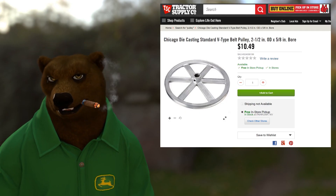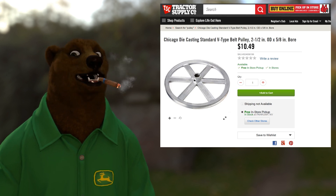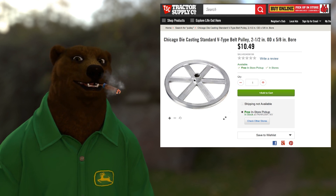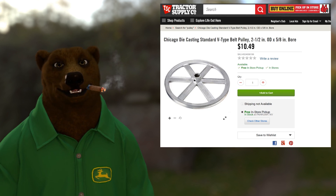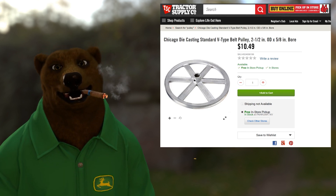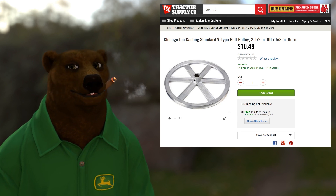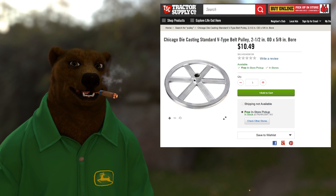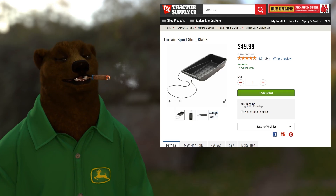Number nine on the list: pulleys. This may not seem exciting, but for those of us who like to work on or build our own tools, sometimes you need to change the gear ratio or speed on a pulley belt — for a grinder, belt sander, or even trying to make your own bandsaw. Finding pulleys for stuff like that is just not easy — you can't go into Home Depot and pick something like this up.